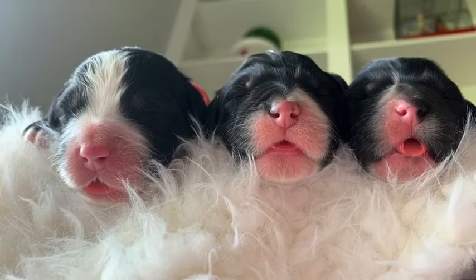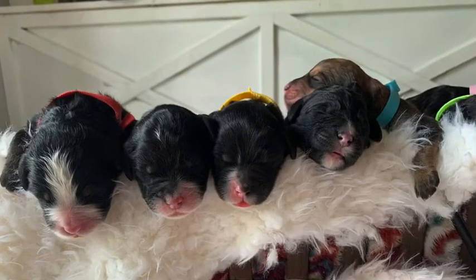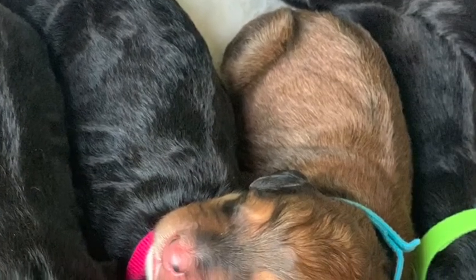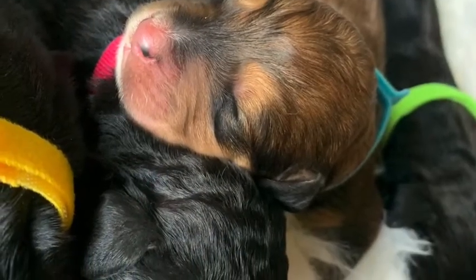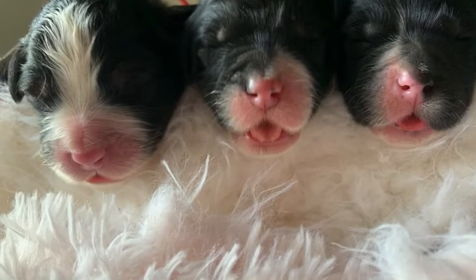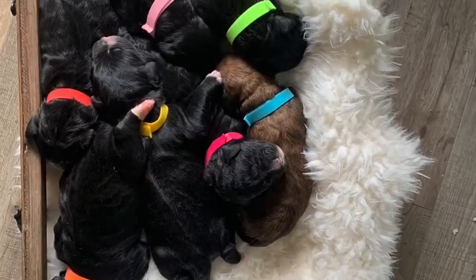A little bit more about this litter: this is Mocha and Zeke's litter. Mocha is one of our standard poodles here at Whispering Grace Acres, and Zeke is our Bernese Mountain Dog stud. This litter is a standard F1 generation. They will be approximately 50 to 75 pounds. Please remember that this is only an estimation and sizes can vary.